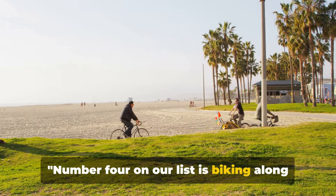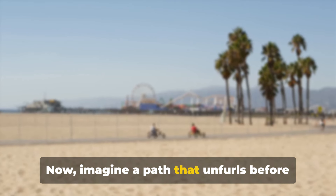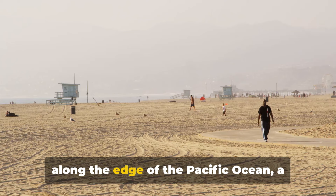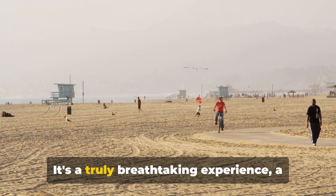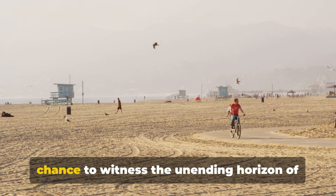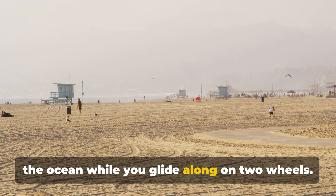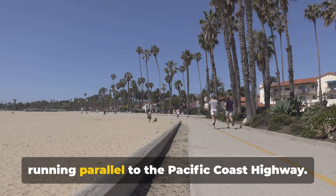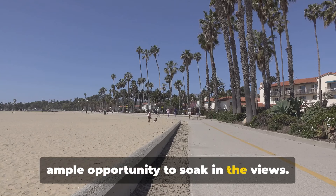Number four on our list is biking along the Santa Monica Beach bike path. Imagine a path that unfurls before you, taking you on a journey along the edge of the Pacific Ocean — the Santa Monica Beach bike path. It's a truly breathtaking experience, a chance to witness the unending horizon of the ocean while you glide along on two wheels. The path stretches over 20 miles, running parallel to the Pacific Coast Highway, a long winding trail that gives you ample opportunity to soak in the views.